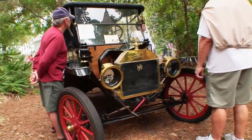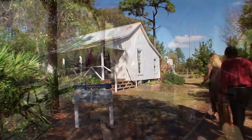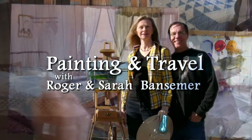The next episode of Painting and Travel finds Roger and Sarah in Largo, Florida, where they spend the day in Historic Heritage Village Park. Sarah goes inside the old stores, and Roger paints the interior of a pioneer cabin.